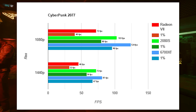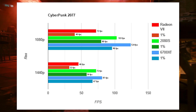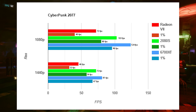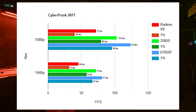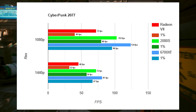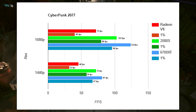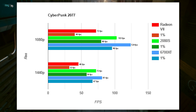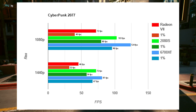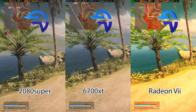For Cyberpunk 2077 I only did two resolutions. At 1080p medium — not even high, no FSR, no DLSS, no ray tracing — the Radeon 7 only managed 40 fps in the lows. I deem this unplayable, which makes no sense for a card of this caliber. This is that example of AMD not continuing to support the GCN architecture with future driver updates, so even though it's a very powerful card it won't be supported going forward.